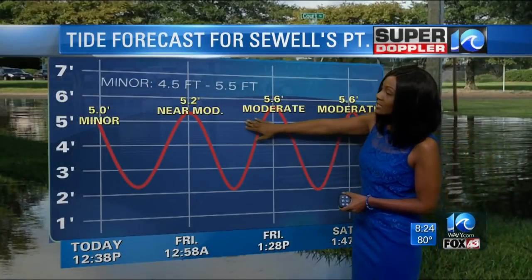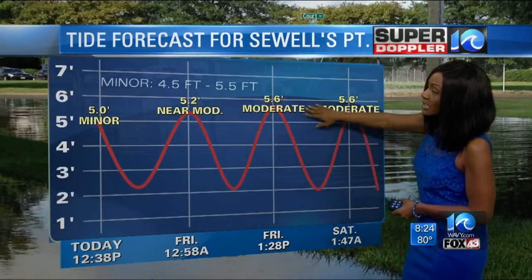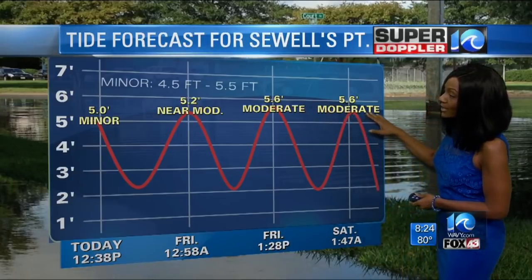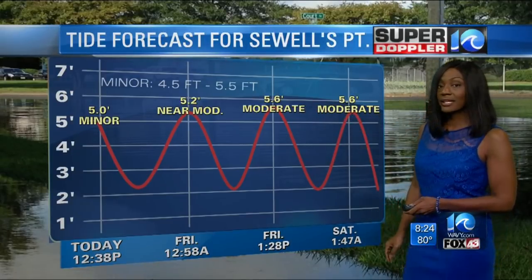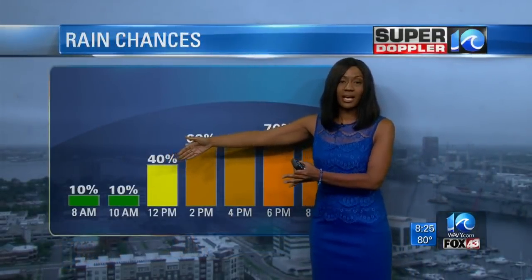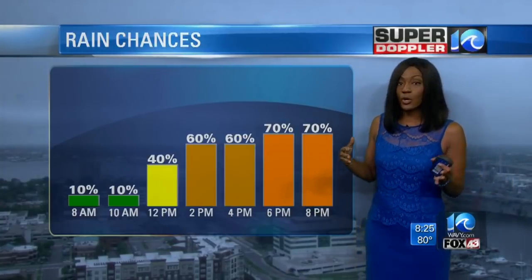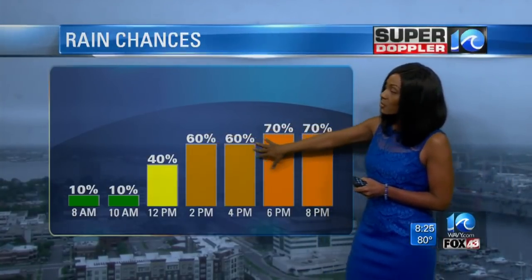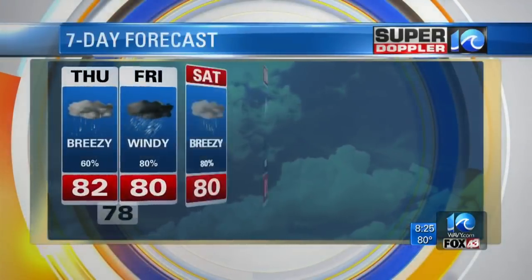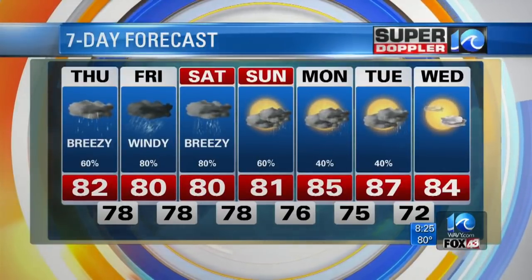For Sewell's Point specifically, we're expecting near moderate tidal flooding for early tomorrow morning. The high tide time comes in around 1 a.m., getting up to about 5.2 feet. Friday afternoon high tide around 1:30 will get up to about 5.6 feet — that's moderate — and it'll stay right about there through Saturday morning's high tide around 2 a.m. As for rainfall timing: through midday you won't deal with a lot of rain — just a few scattered showers, not much before noon for Hampton Roads. Rain will be more apparent across northeastern North Carolina, primarily the Outer Banks. Through the afternoon into the evening, rain coverage steadily goes up, and from that point expect a rainy scenario into Friday and Saturday, improving Sunday.